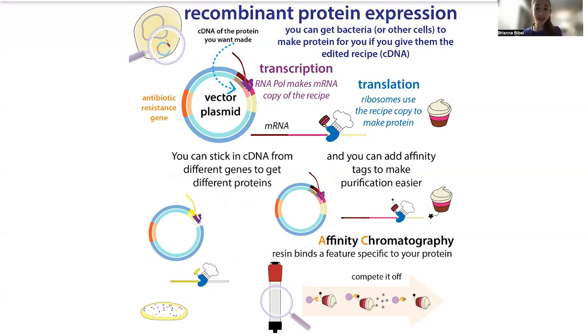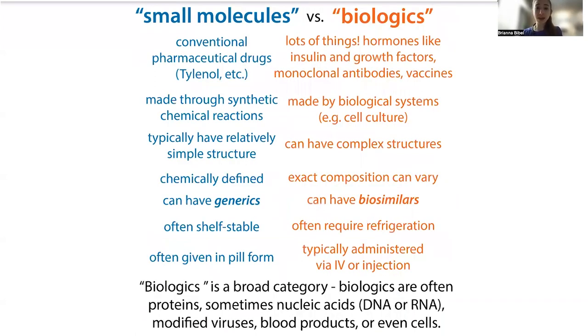Because we're sticking in the instructions, we can actually make cells produce modified versions — we change those instructions to get them to make a sort of designer protein. So we can have designer insulin and things like this. We're able to make these more complex molecules by relying on these cells rather than trying to make them in a laboratory.